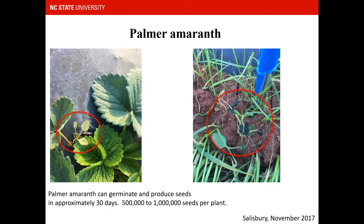Another summer annual we've been seeing in recent years is palmer amaranth. Palmer amaranth can germinate and produce seeds in approximately 30 days. It's a prolific seed producer and can produce up to a million seeds per plant. Since this was found in November, it's highly unlikely it would have fully produced that many seeds, but it's still an issue we need to keep an eye on. The picture on the right shows a small palmer amaranth with frost damage — it's really important when scouting to dig through the ryegrass to see what weeds are actually in your field.